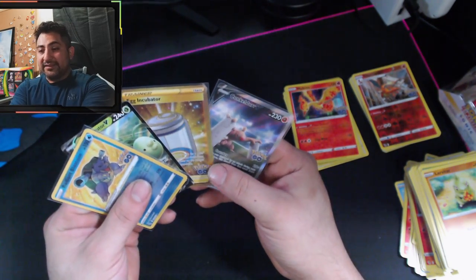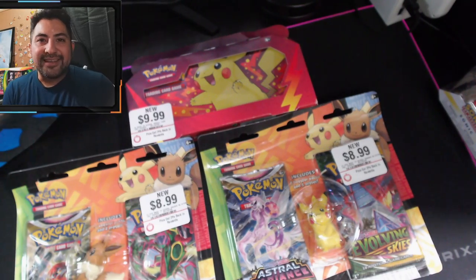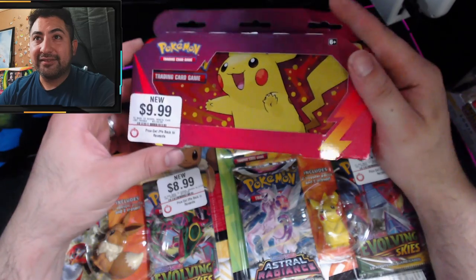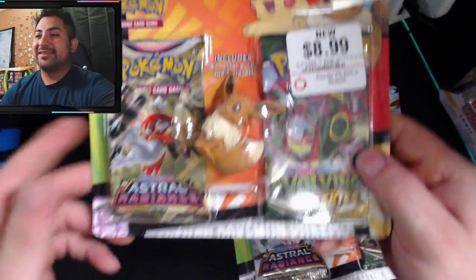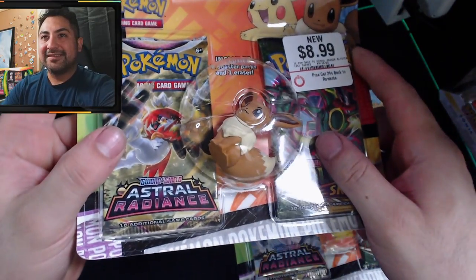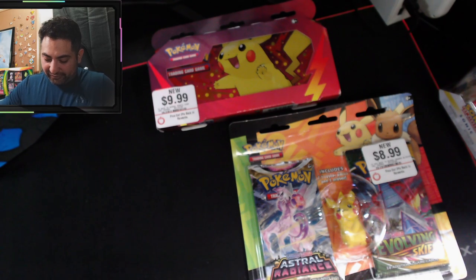Those tins were pretty good so if you haven't got one yet definitely go get one. Alright, I'll be right back — gonna bring the other stuff. Welcome back! I want to open these on camera since it's the first time. I want to save the pencil case for the end and start with the nice little double blisters. Check this out — got this beautiful Eevee eraser one, it's Astral Radiance and Evolving Skies for $8.99 at GameStop. It has a nice little Poké Ball figure too.